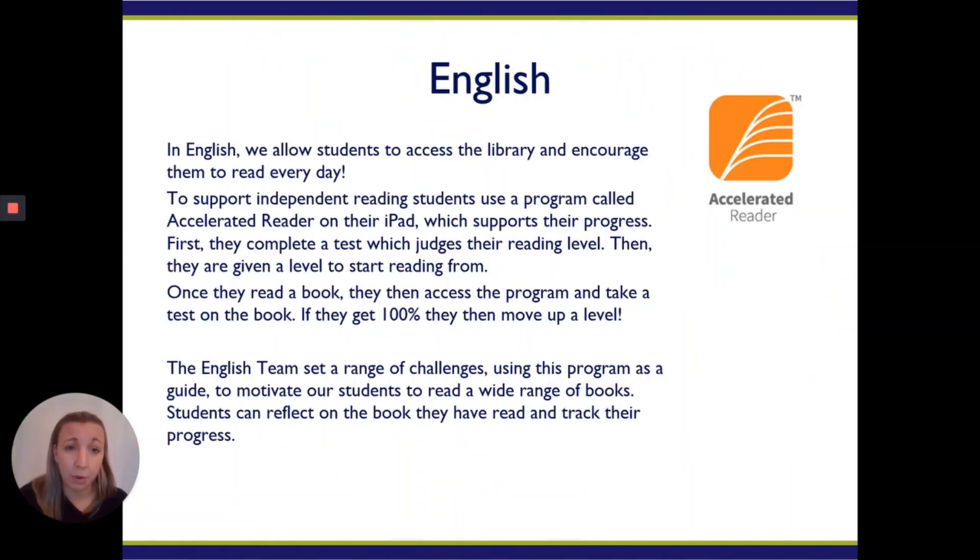In English we use a program called Accelerated Reader, and this tests the students — we get a reading age with regard to that, which supports which book they'll be reading in the library. This is all digital; they'll do that on their iPad in an English lesson. Once they have read their book, they take their test and get their levels, then Accelerated Reader tests them on that book and checks their understanding and comprehension, which is fundamental. That information is then shared with the teacher and we can look at the next steps. Digital allows us to have some fundamental intervention strategies.